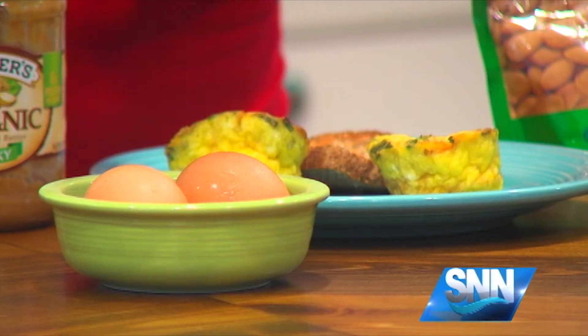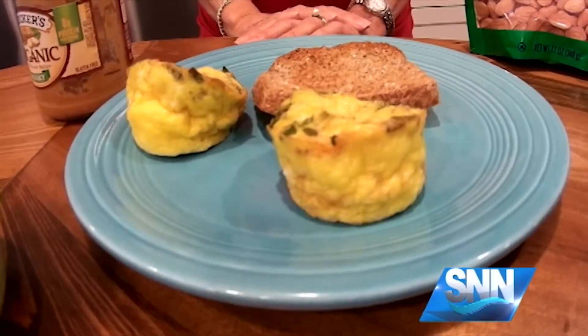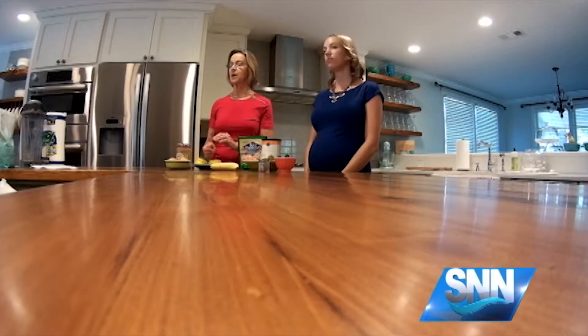We want to start off with egg muffins. Egg muffins are awesome because you can make them ahead of time. You can add nutrition to them — to the protein of the egg — by chopping up some vegetables and putting a little bit of shredded cheese on top.